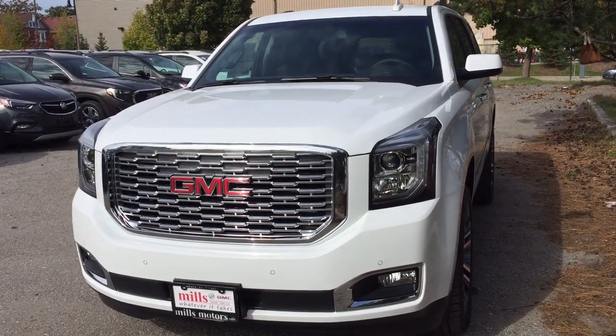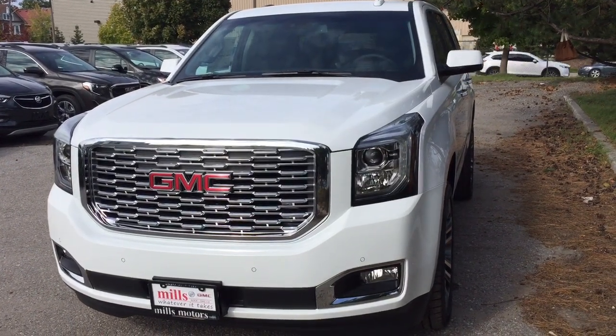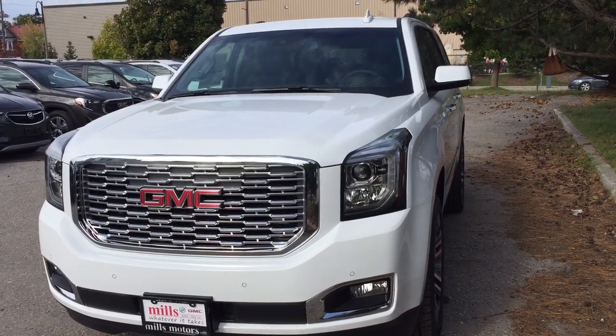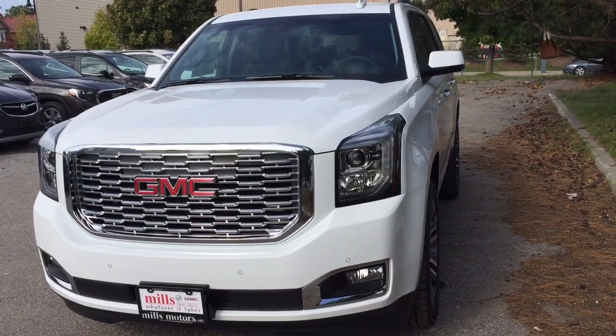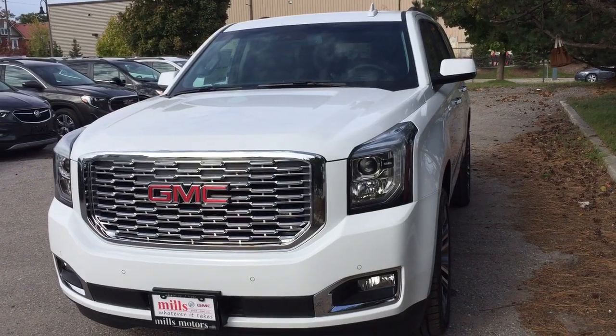Hey, it's a great day at Mills Motors, 240 Bond Street East in Oshawa. This is the 2019 GMC Yukon Denali. Four-wheel drive, you got the Blu-ray, DVD, heated seats in the first and second row, cooled seats, heated steering wheel, onboard navigation, retractable running boards and more. Let's have a look.